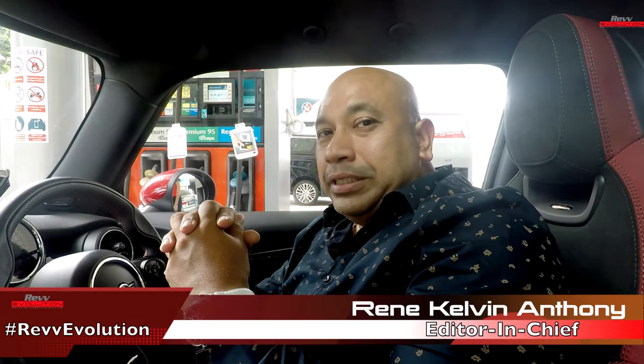Hi folks, René here from Rev Evolution, and I'm here at the Caltex station. Caltex has introduced a new way for you to pay for your fuel, and I'm just going to show you how you do it in just a bit. I've actually stopped my car here next to the pump and I'm going to ask the attendant to pump the fuel for me.